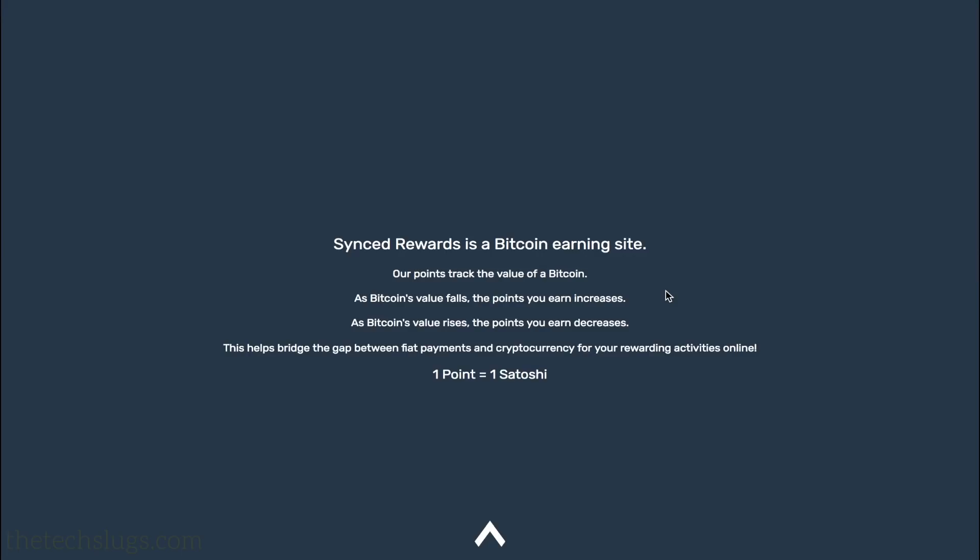The value of the points on the site track the value of Bitcoin. So as the value of Bitcoin falls, you earn more points. This makes sense because as the value of Bitcoin falls, the value of the US dollar is technically rising against Bitcoin. This money you earn for online activities is paid in US dollars. Obviously the opposite happens when Bitcoin rises — you earn less in terms of Bitcoin.